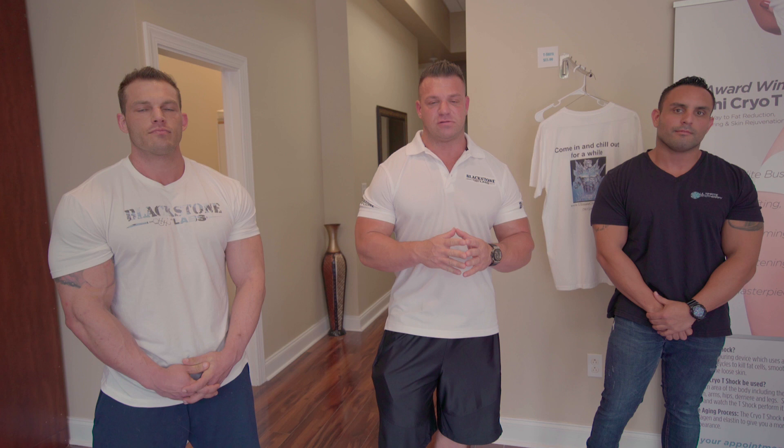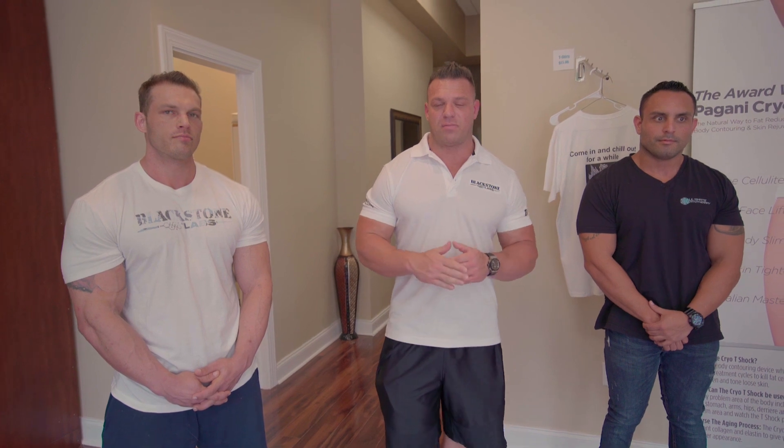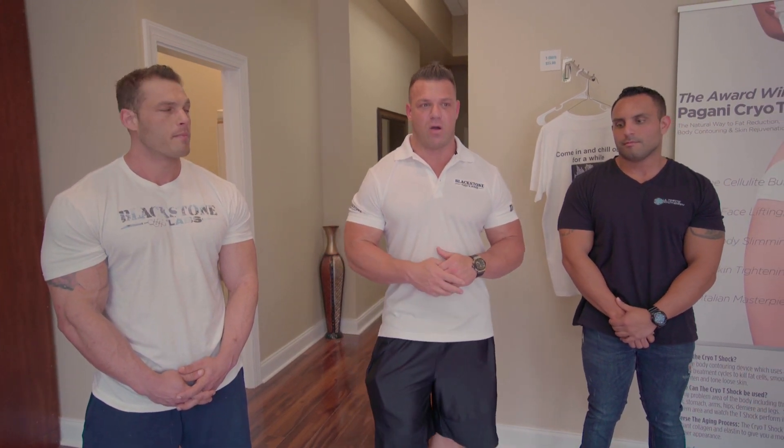We have a lot of people now that are doing cryotherapy all over the United States. It's become very popular for people that train hard, weekend warriors, bodybuilders, powerlifters, whatever. But the T-Shock is a newer treatment that I think I made fairly popular around here, and I'm seeing a lot of competitors doing it now.